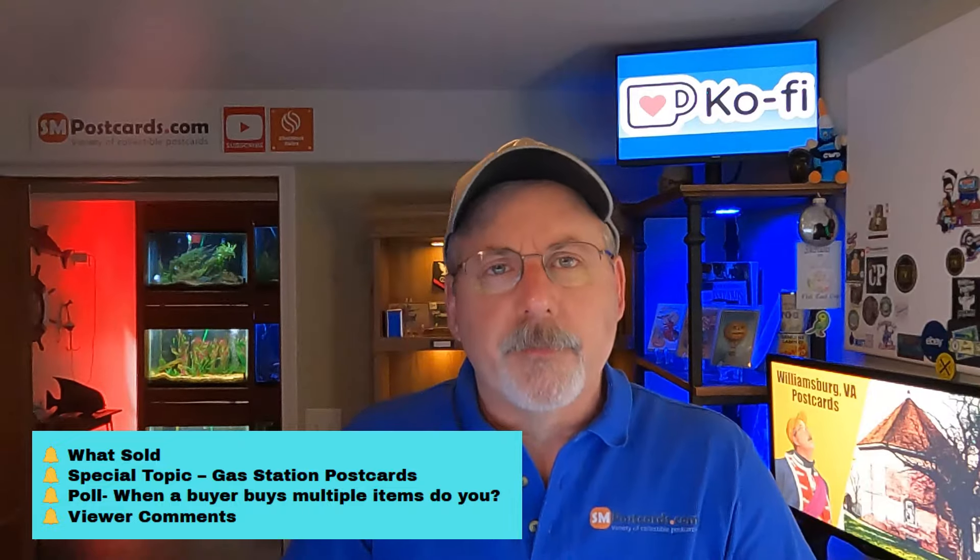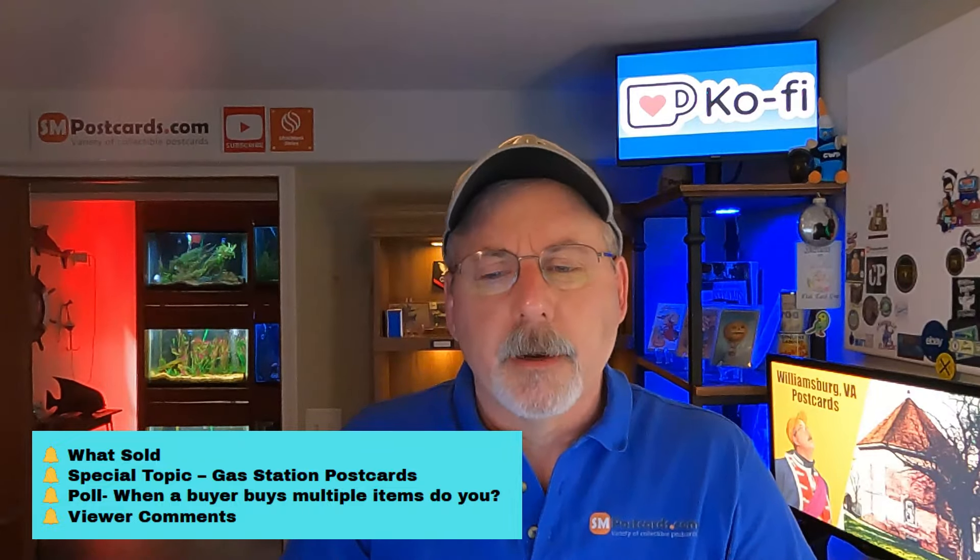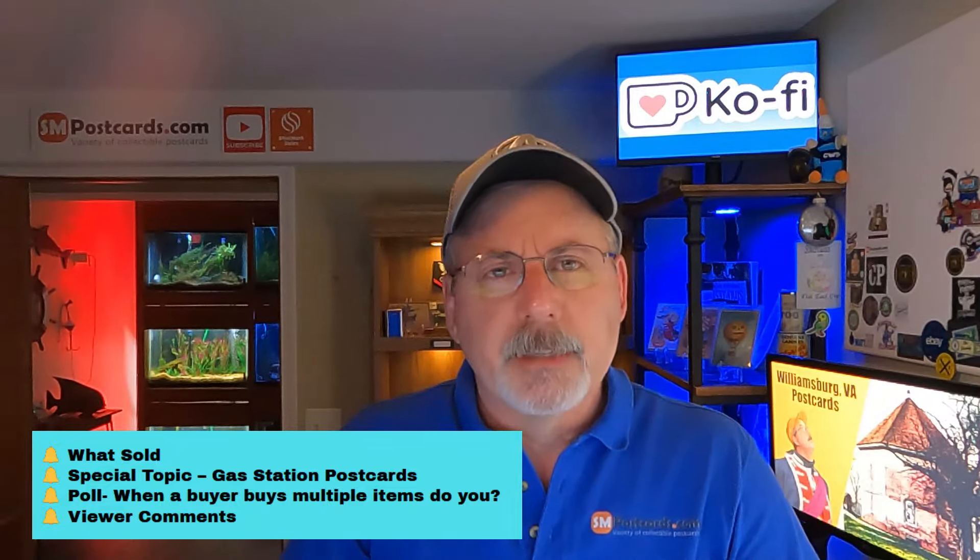Then I've got about four viewer comments to talk about. One person asked me if I do postcard shows, so I've got a little talk about that. You always want to stick to the end of the video for viewer comments - questions or comments from YouTube, email, and different places.